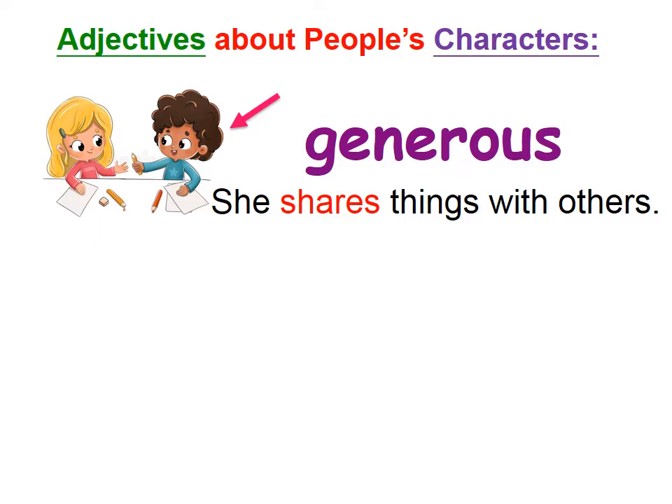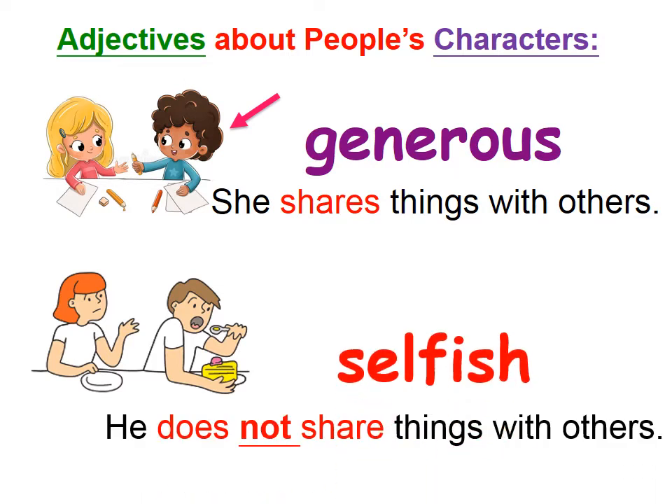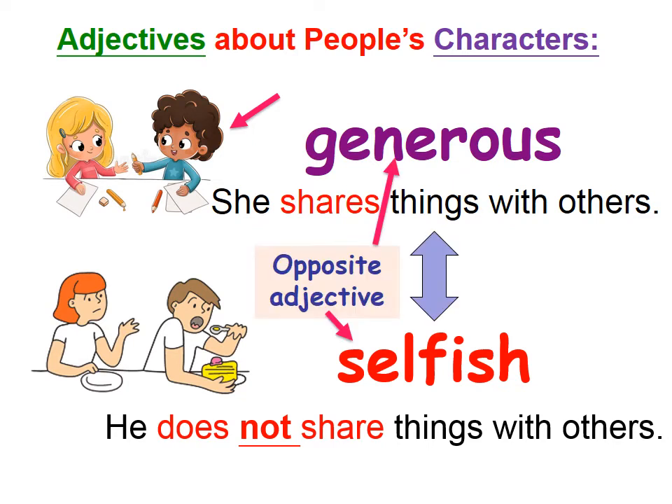How about the girl? She's generous. And the boy? He's eating a cake and he does not share things with others. So we can use the word selfish. Selfish means does not share things with others. Generous and selfish are opposite adjectives.